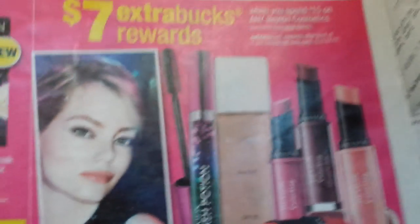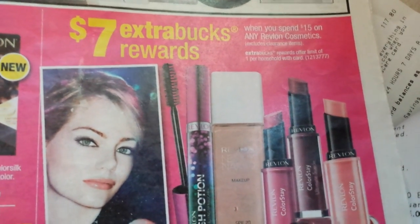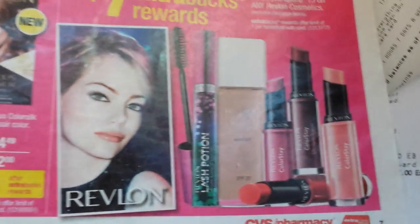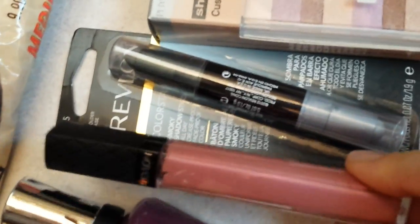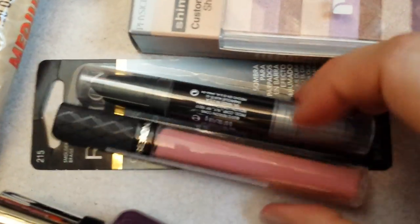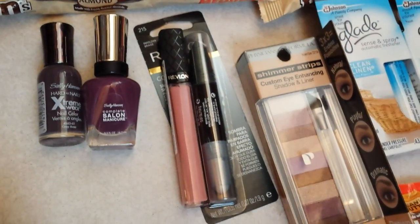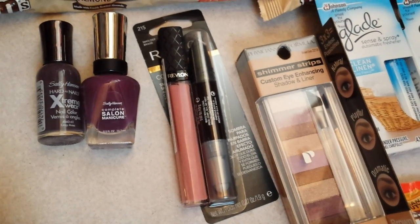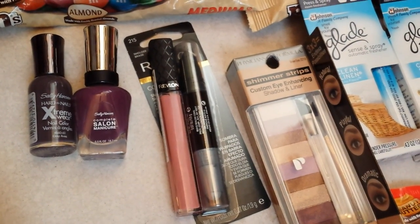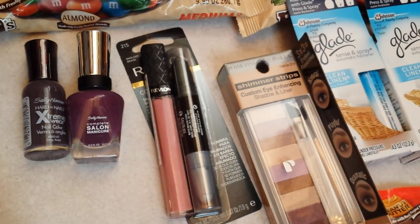The Revlon deal is the last one — spend $15 on any Revlon cosmetics and get $7 extra bucks. I found a couple of items I wanted: one was about $8 and change, and the other was about $7 and change, so I was over the $15. I did have a CVS red box coupon that knocked off — I think it was $2 off any $10 Revlon purchase. Don't quote me on that, but it was $2 off some amount on the Revlon, so that helped bring the total down as well.